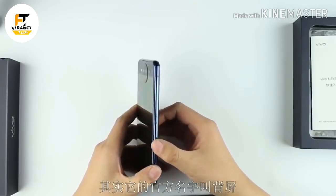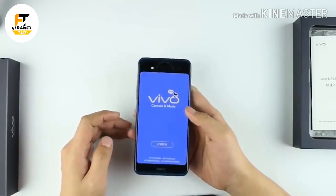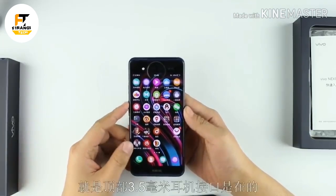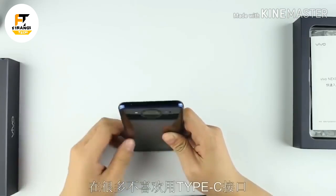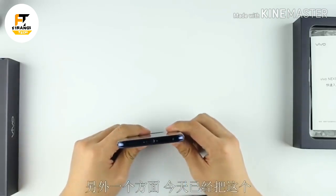The NEX 2 is a real heavyweight under the hood. It features a top-end Snapdragon 845 processor, paired with a massive 10 GB of RAM and 128 GB of onboard storage, making it among the most powerful Android devices you can buy right now. But with all that horsepower and dual displays, it remains to be seen just how much battery life you'll get, and whether this can be a sensible daily driver for anyone.